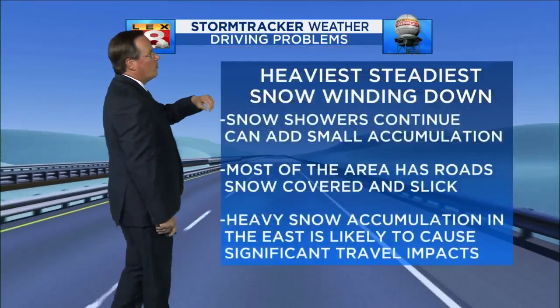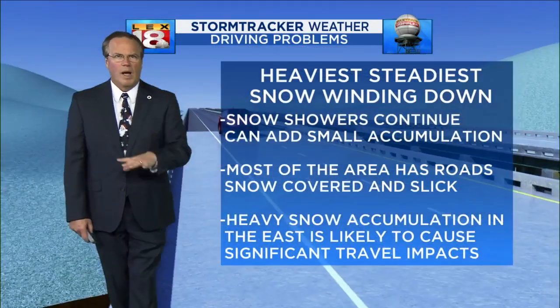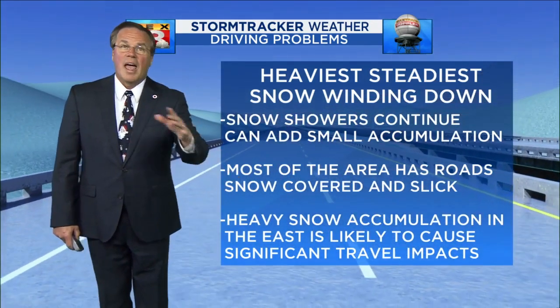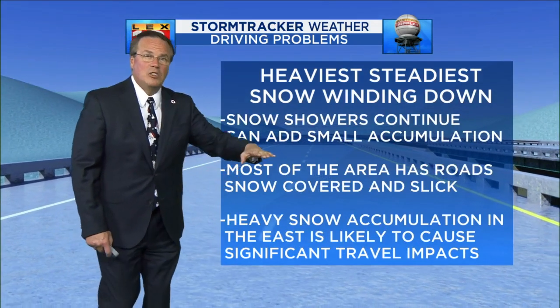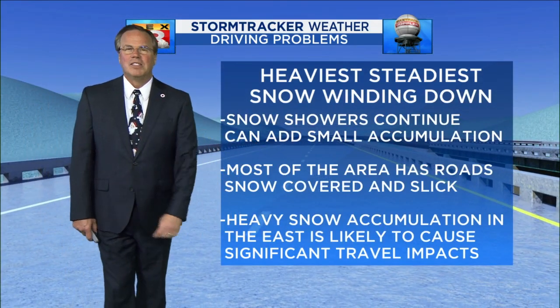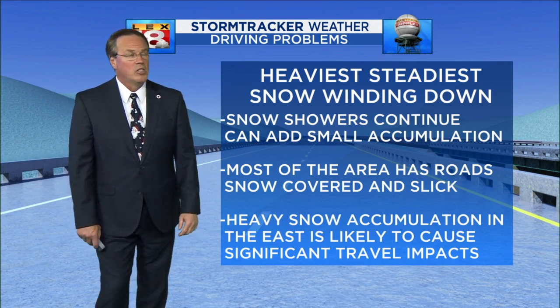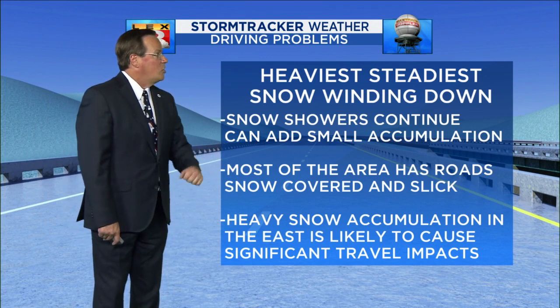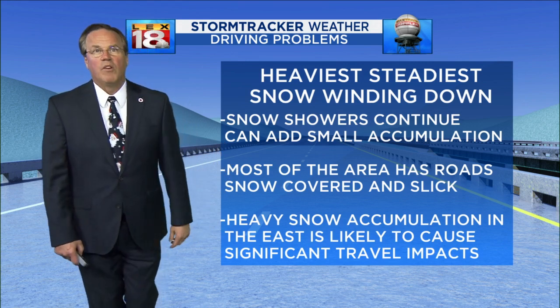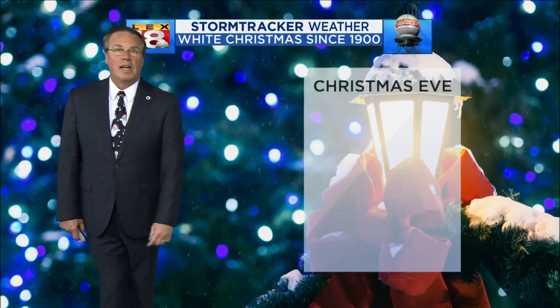Driving problems — the heaviest and steadiest of the snow has been winding down. Snow showers will continue and can add small accumulations and slicken up roads that may have otherwise just recently been cleared. Most of the area has roads that are snow-covered and slick, so do be aware of that. Bridges are going to be particularly nasty. Heavy snow accumulations in the east are likely to cause significant travel impacts not only for the balance of tonight, but into part of the day tomorrow.